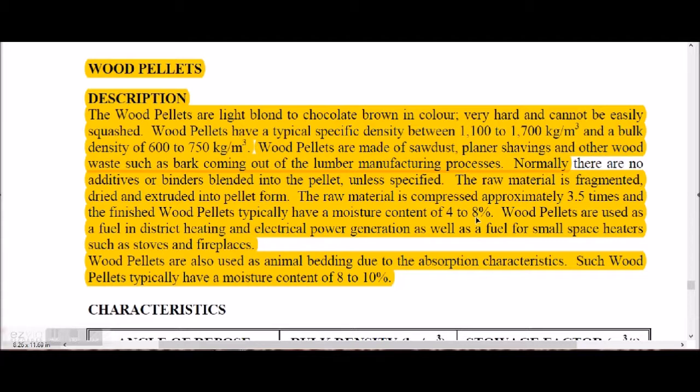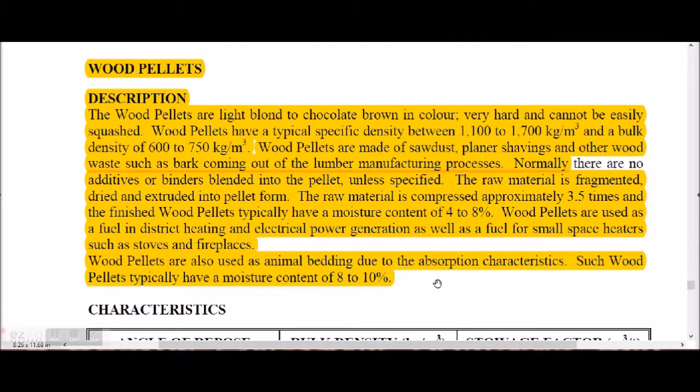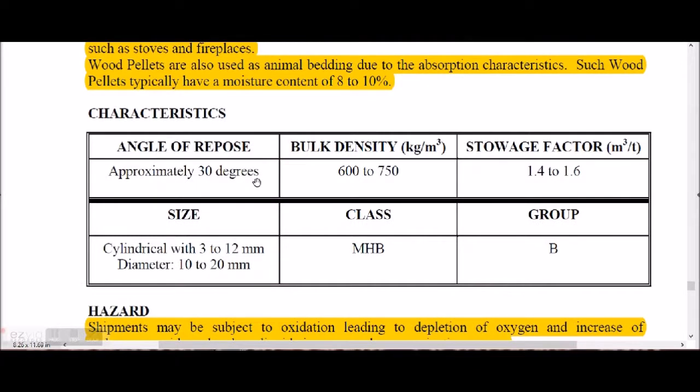The raw material for wood pellets is fragmented, dried, and extruded; it is compressed approximately 3.5 times. The finished wood pellets typically have a moisture content of 4 to 8%. Wood pellets are used as fuel for district heating, electrical power generation, and small space heaters such as stoves and fireplaces, as well as animal bedding due to their absorption characteristics. As animal bedding, typical moisture content is 8 to 10%.